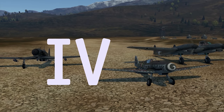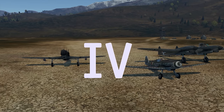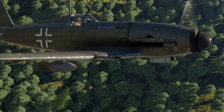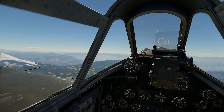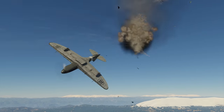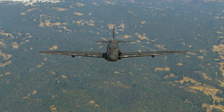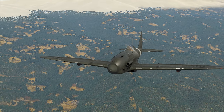Rank 4 is where we get Italian piston engine fighters in their prime. Take a look at the G-56 — it has an excellent rate of climb as well as lots of firepower. There is also the excellent RE-2005 Series Zero, which commands just as much firepower but is also more agile and can carry bombs. Both are amazing — it's just that the G-56 would be a better pick for air battles, while the RE-2005 is great for mixed battles.